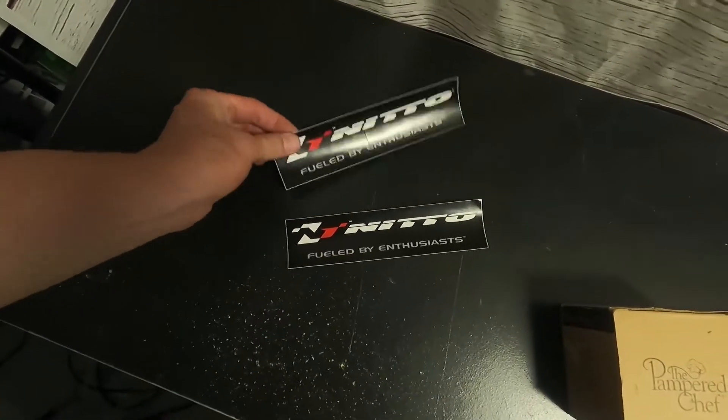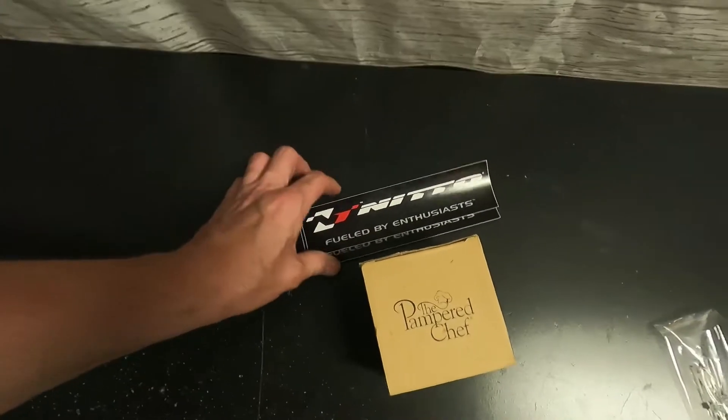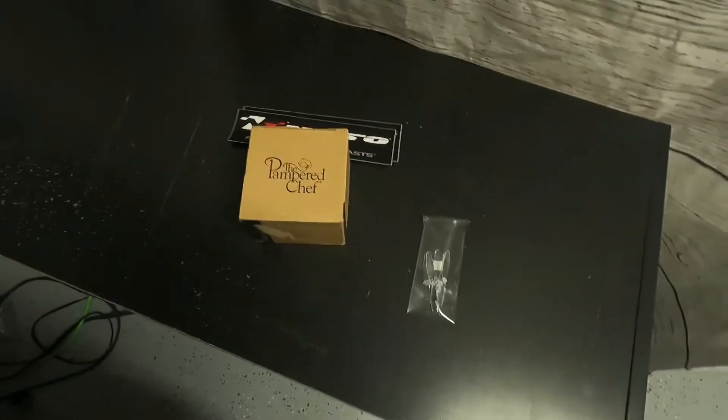Then we got these Nitto stickers — sold two of them for ten dollars. We had not even a dollar into the stickers, so that's a fantastic sale. Stickers are a nice find.